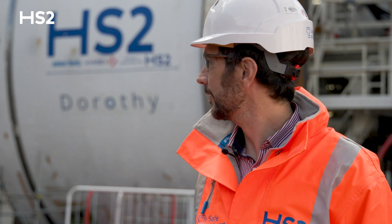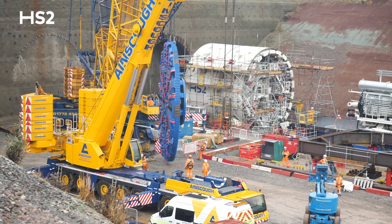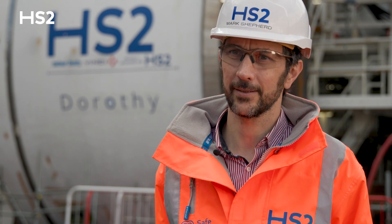We've got a big team behind us getting this machine to where it is today. There's around 150 people here on site making this happen. It's taken a lot of hard work to get to where we are today, and now we're almost ready to go. We just can't wait to get started and get tunneling, get those rings in the ground.